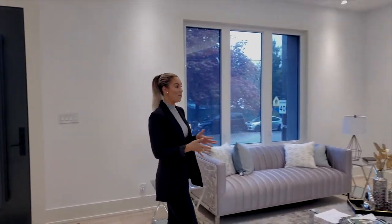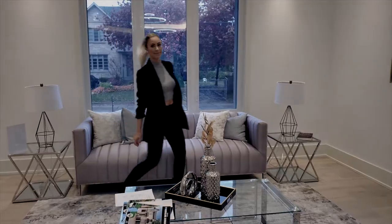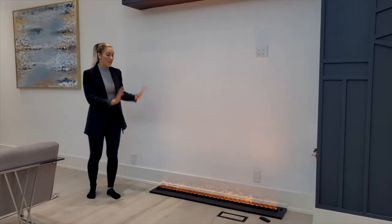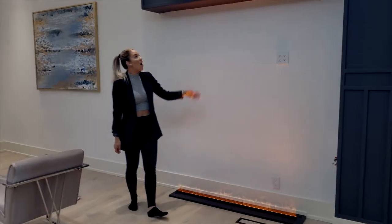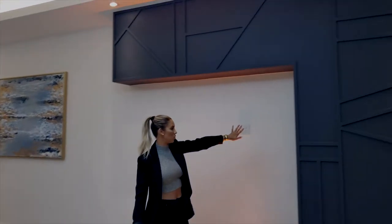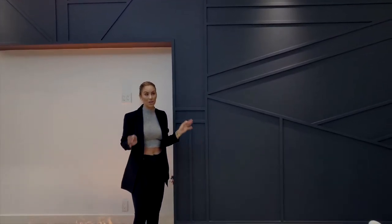So here we are, we've just walked into the house and right away it's super open concept — we're in a beautiful, multifunctional living area. This is probably the coolest fireplace I've ever seen in my life. You'll also notice the wall has this really cool and unique texture — a really dark, vibrant color which is very fitting for this year.